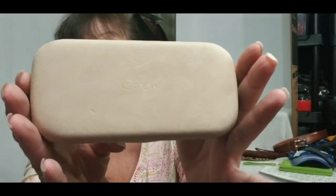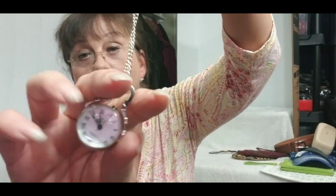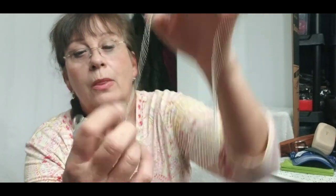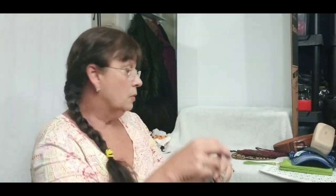Then I found this Chloe sunglass case — it even came with a Chloe cleaning cloth and was in really good condition. And this was just laying at the bottom of the bin — it's a cute sphere quartz watch that you wear around your neck. It needs a battery, haven't done that yet, but I did list it without a battery.